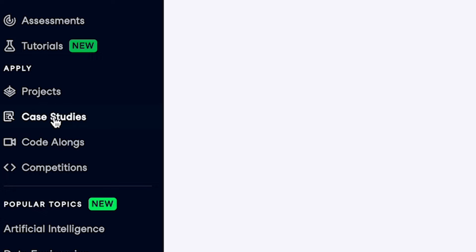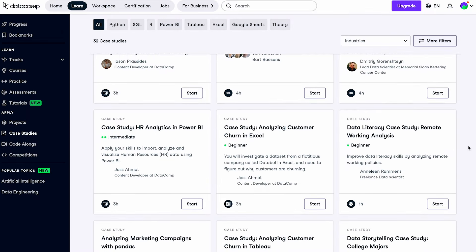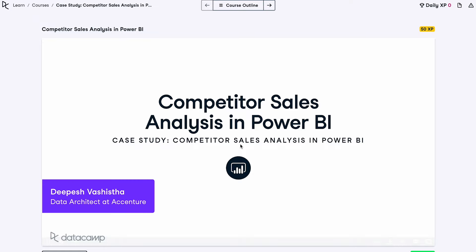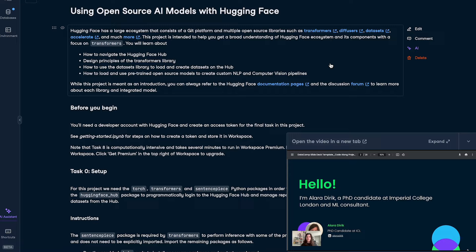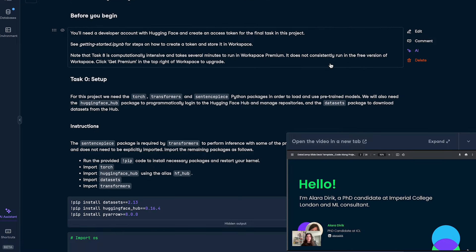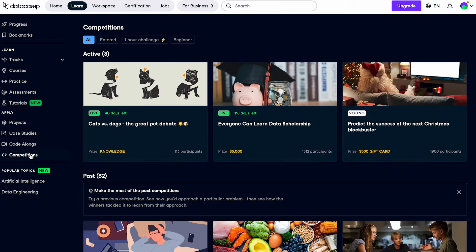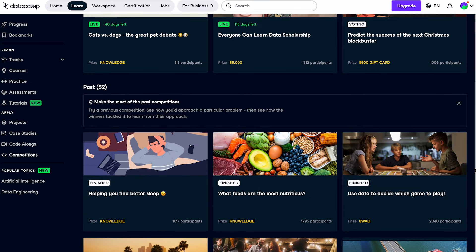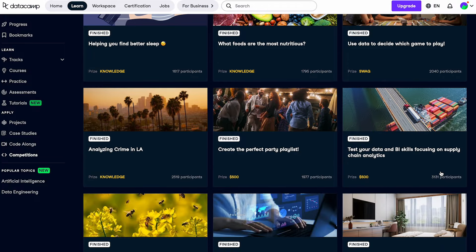The case study section is also really cool — these projects seem more realistic and applicable to the real world. Next, the code-alongs, where you have a video walkthrough to help you out while you solve a coding problem. That's a really good thing as well. And finally, the competitions. They offer some prizes for people to solve different data science problems. Some even give you money if you win the challenges — I see up to $500 — while others offer the wonderful prize of knowledge and appreciation.